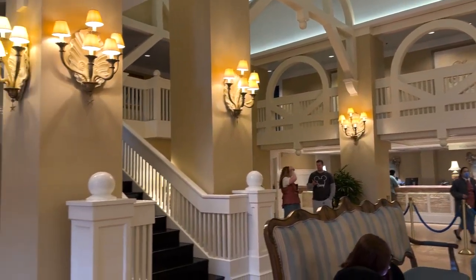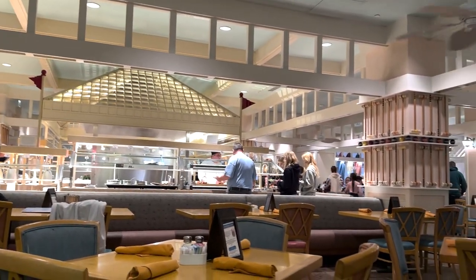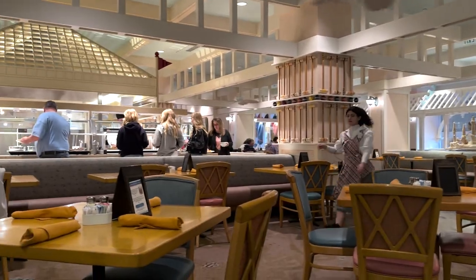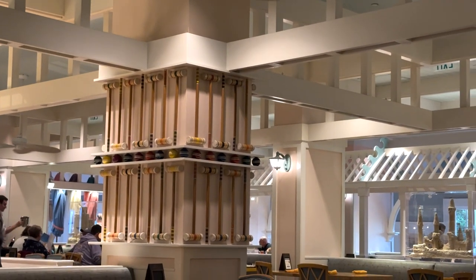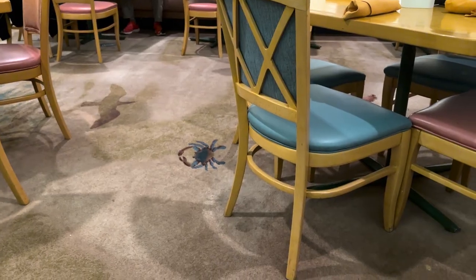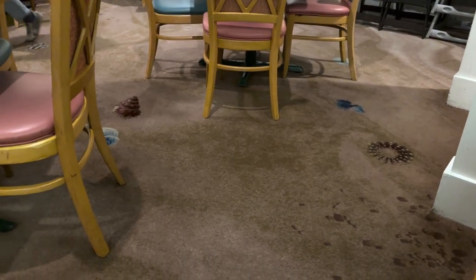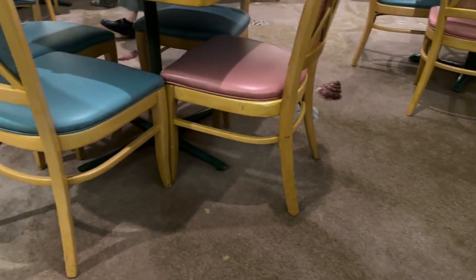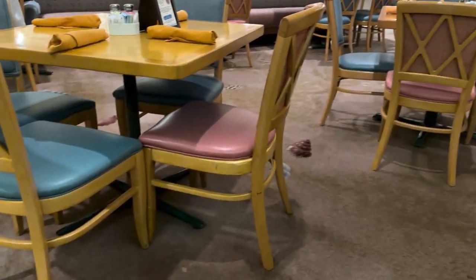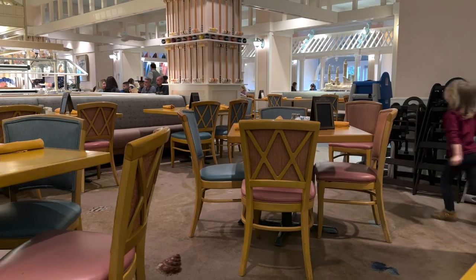Cape May Cafe is very easy to find — it's right here in the lobby of the Beach Club Resort. Just sat down at my table and the first thing I've noticed is that it is very humid in here. You can see all that smoke over there filling up this room. This is a New England styled seafood restaurant and the decor really fits it — you've got croquet, sandcastles, beachy paintings on the walls. Something I find very funny is that there is carpet in this restaurant. It's a buffet where you're walking back and forth with food, and I'm so afraid if I accidentally drop something I'm going to ruin this carpet.